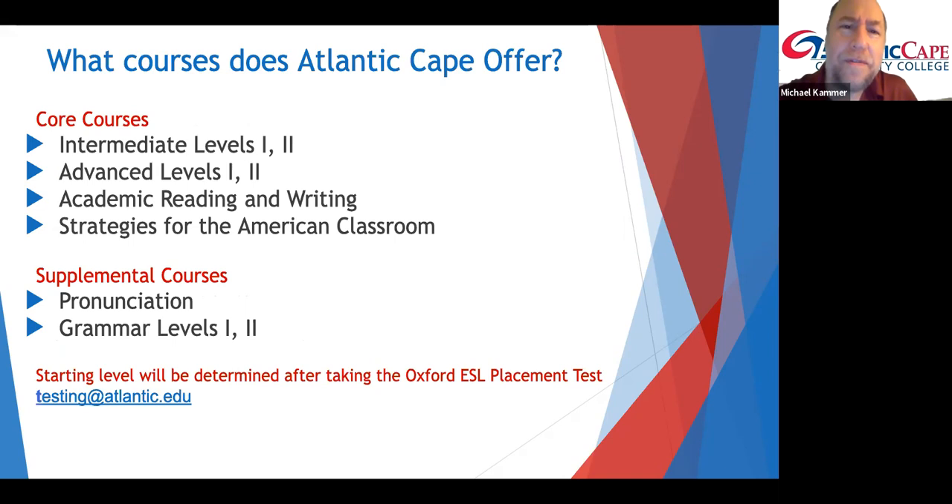Well, we have a total of five levels of credit ESL classes. The first two levels have equal emphasis on listening, speaking, reading, and writing, while the higher three levels offer more focus on academic reading and writing to prepare you to fully enter into the college program of your choice when you're finished with ESL. We also have supplemental courses for additional strengthening in pronunciation or grammar.